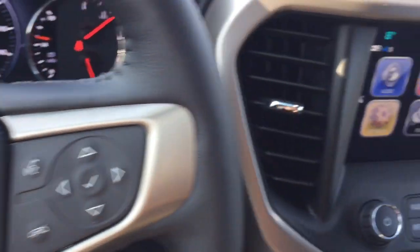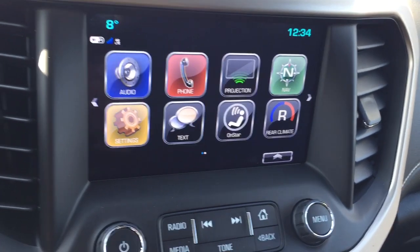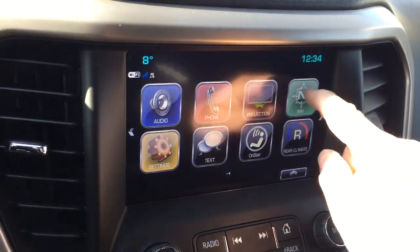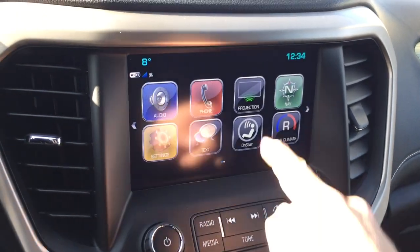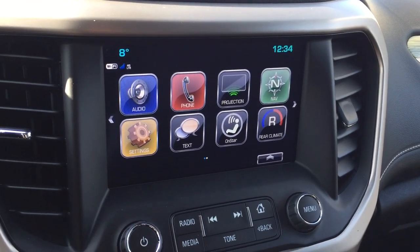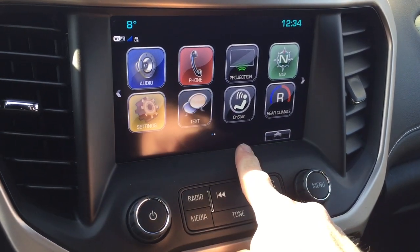Let's go to the touch screen. You've got AM, FM, and Sirius XM satellite radio. You have time and temperature display. And you also have the onboard navigation with turn-by-turn. And with projection you can employ Apple CarPlay and Android Auto features. Hands-free text. OnStar services.